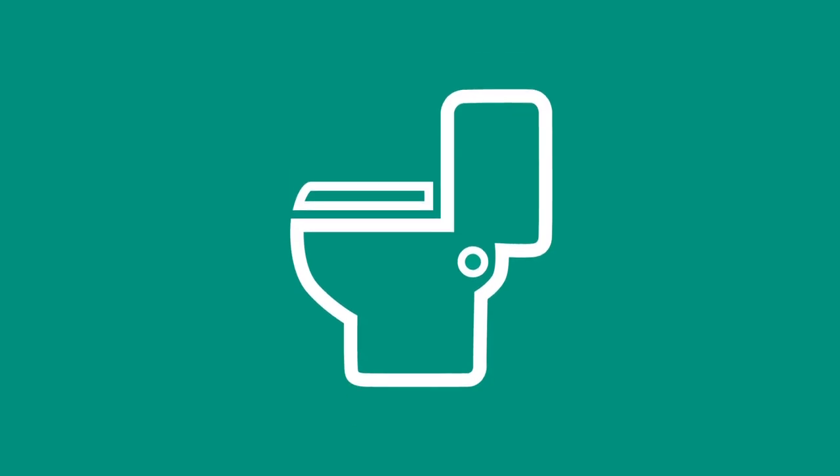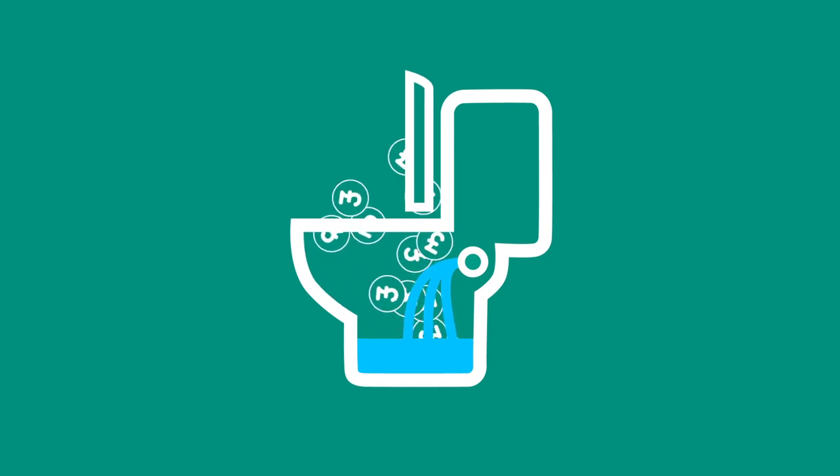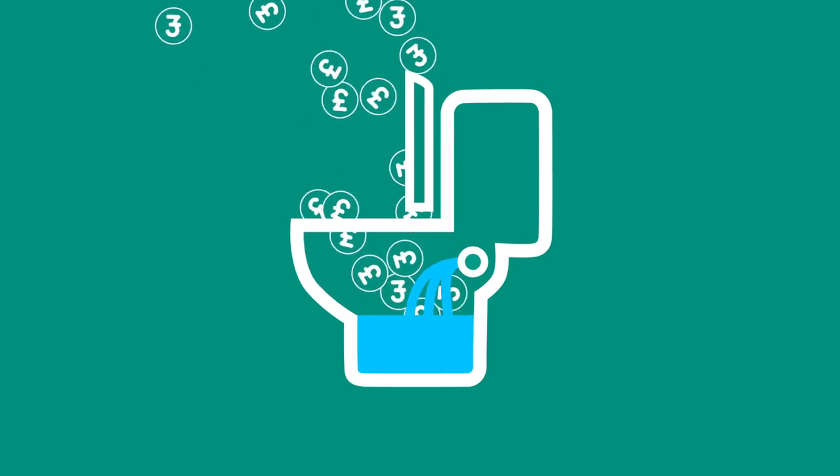Could your loo be costing you? If your toilet has a button flush, you could have a leak without even realising it. This could be adding up to £200 onto your water bill a year.